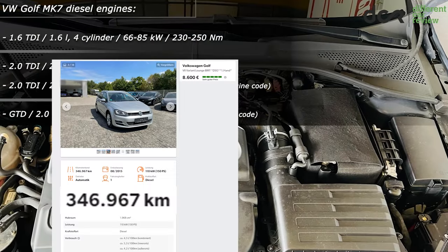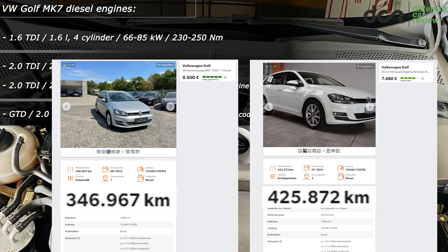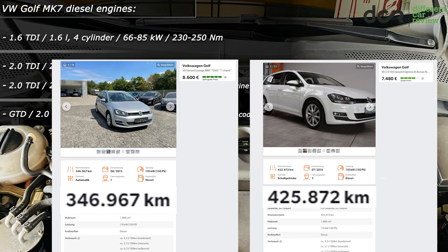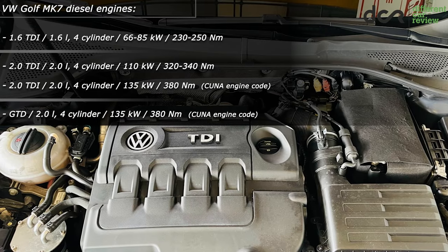The diesel engines can reach 300,000 kilometers or even 400,000 kilometers without major issues. But sadly, not always. So they can have some very interesting problems which can occur much earlier.